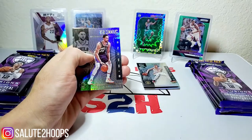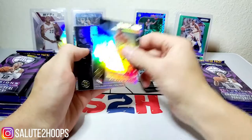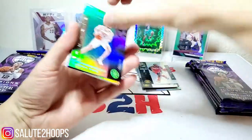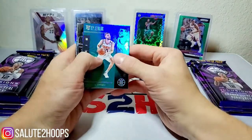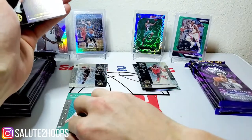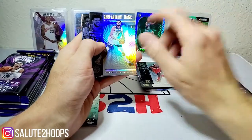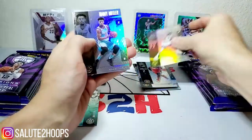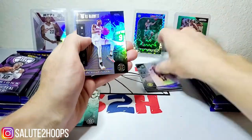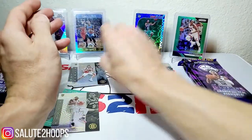Maybe Bobo can get in there and show us what he can do. Ben Simmons, we got Thaddeus Young, John Wall — here we go, first numbered card and it is a Ty Jerome. It's not the rookie we were looking for, but I guess that can be considered a hit. Ty Jerome numbered to 125 — that's my first ever numbered card in Illusions. Jimmy Butler auto, Porter, nice little RJ Barrett, another Ty Jerome, and Matisse Thybulle.